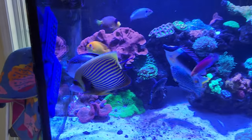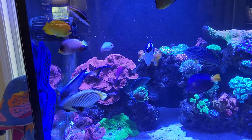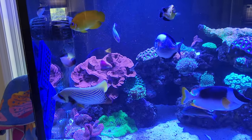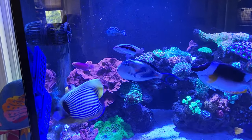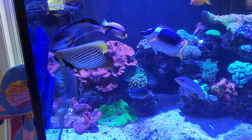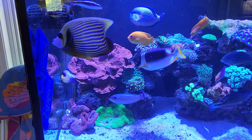The emperor angel just loves him, and nobody really bothers him. He does excellent — eats mysis, everything else, loves the seaweed. When he figured out how to use the grazer a few months ago, that was it. He's doing really, really well.